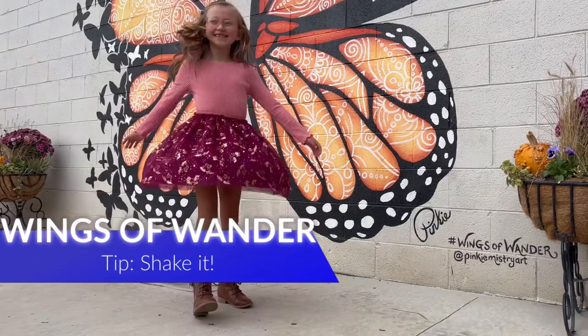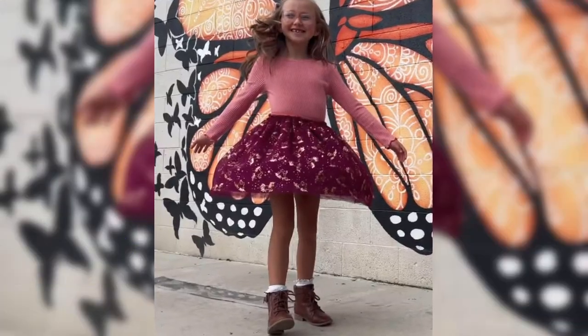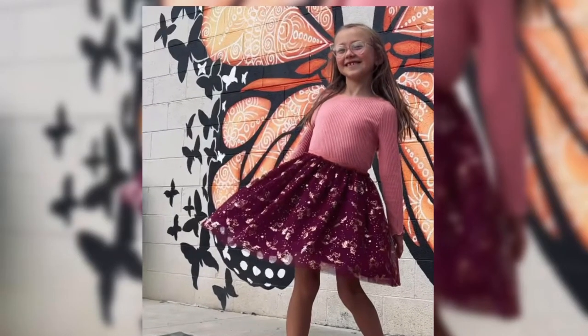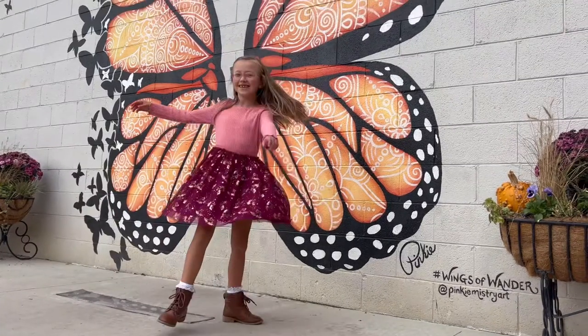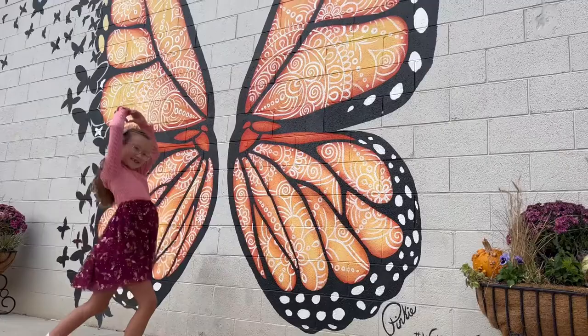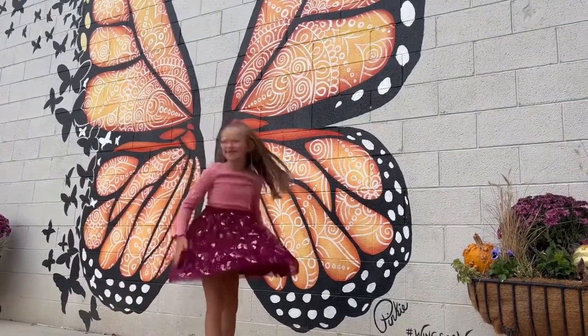Here's my favorite tip: shake it. Butterflies are not stale creatures — they float and flutter and spread joy with their wings of wander. And you should do the same.